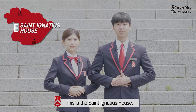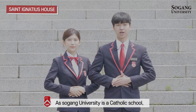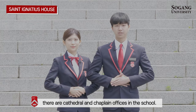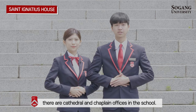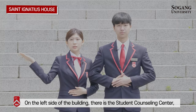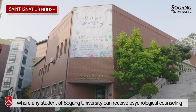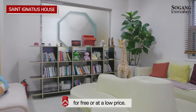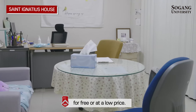This is the Saint Ignatius House. As Seogang University is a Catholic school, there is a cathedral and chaplain offices in the school. On the left side of the building, there is a Student Counseling Center, where any student of Seogang University can receive psychological counseling for free or at a low price.